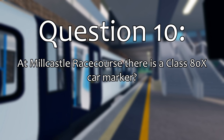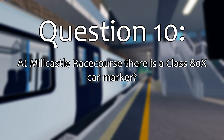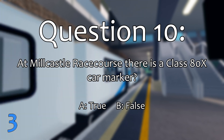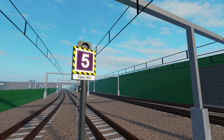And finally, question 10. There is an 80X car marker at Millcastle Racecourse. Is that true or false? The correct answer, surprisingly, is true.